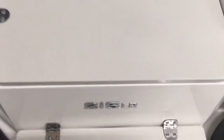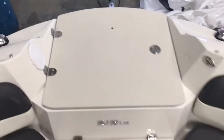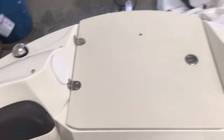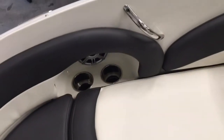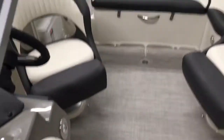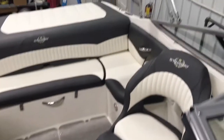The cooler has a drain in it. Up front you've also got an anchor locker and a ladder locker, plus another shower washdown system in the bow, stainless steel cup holders, and stainless steel grab rails.